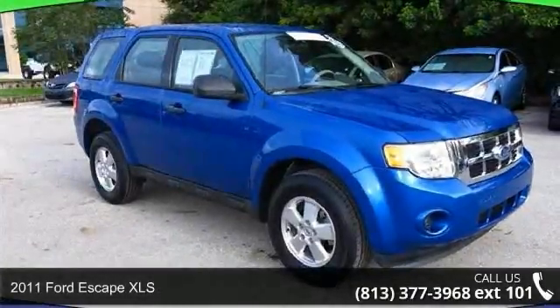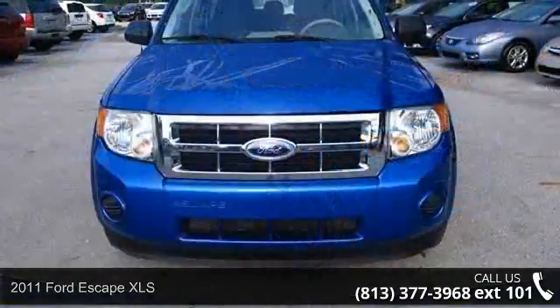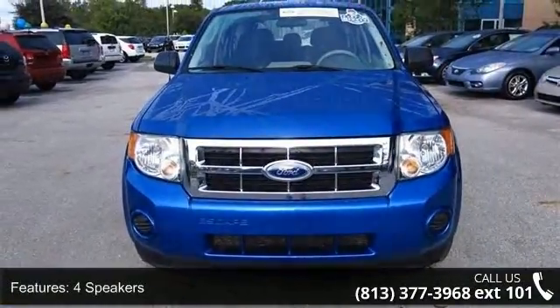Imagine yourself in this 2011 Ford Escape XLS. If you are looking for an automobile with great features, look no further. Enjoy these notable features.